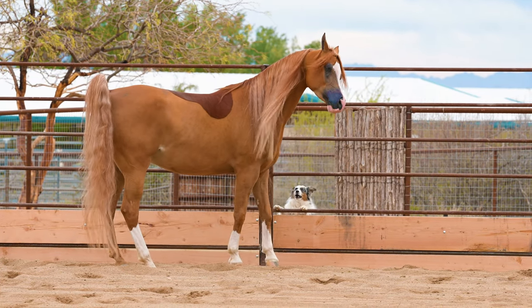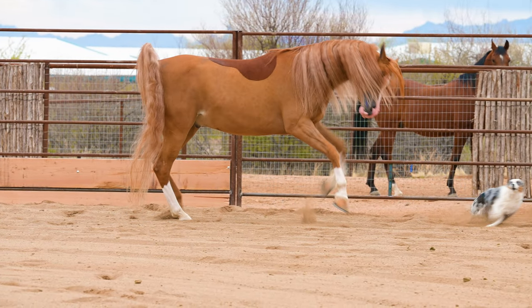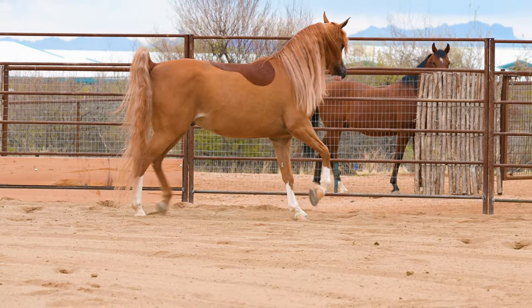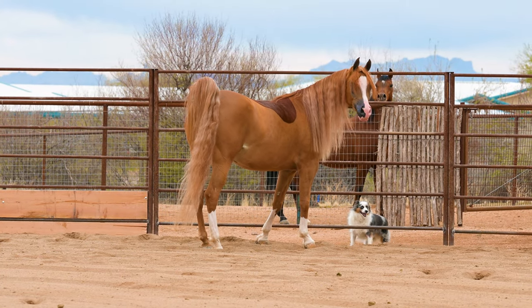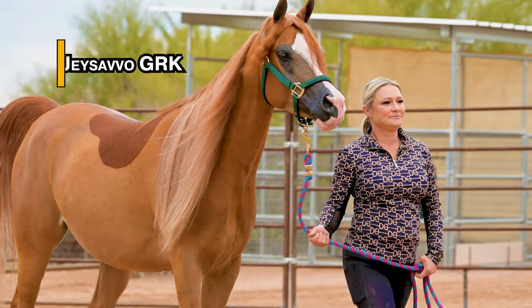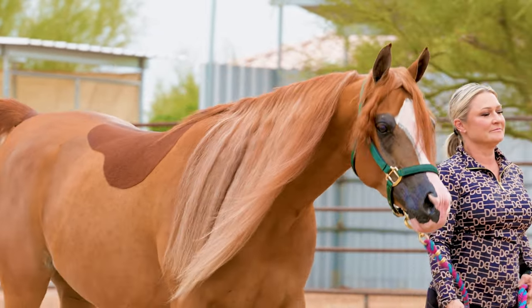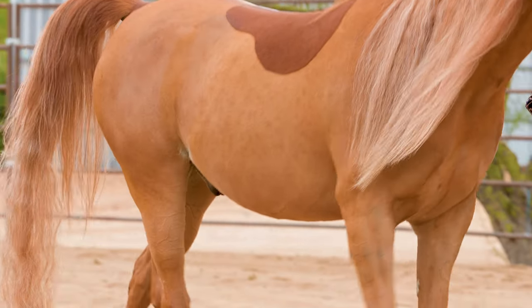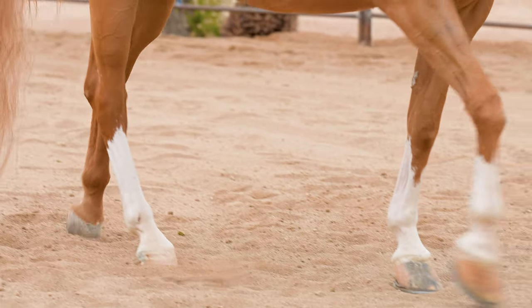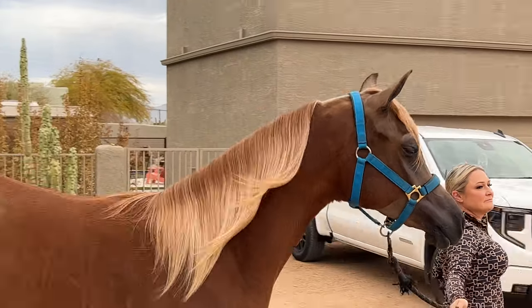Right here, a little dog decides to make his presence known and makes this boy jump. He says don't get too close — and then of course the dog comes right back again, but this time on the outside of the fence. Well, that's it for our first horse, J. Savo GRK, but there's a lot to love about him. Please let me know in the comments what your favorite thing about him was. And now let's say hello to our next Arabian horse.